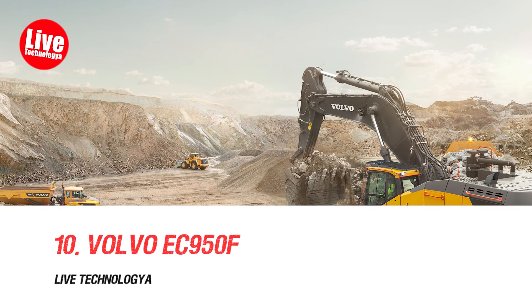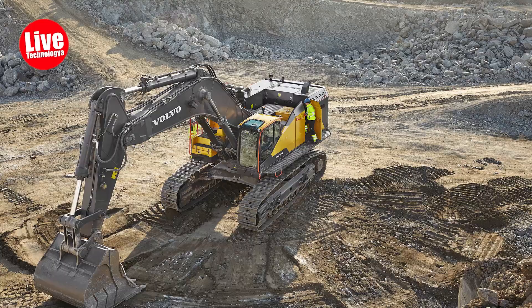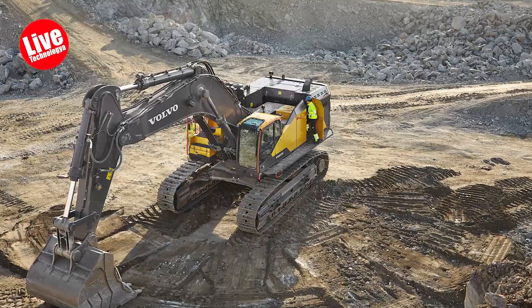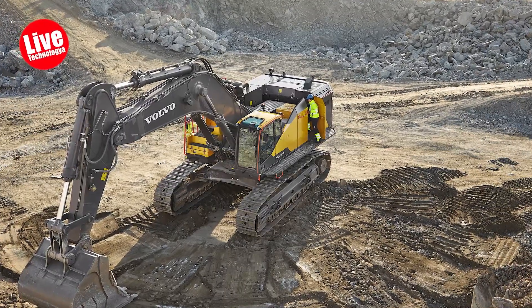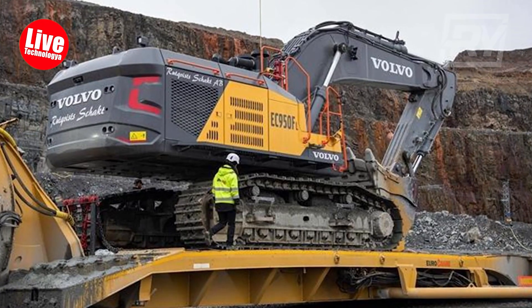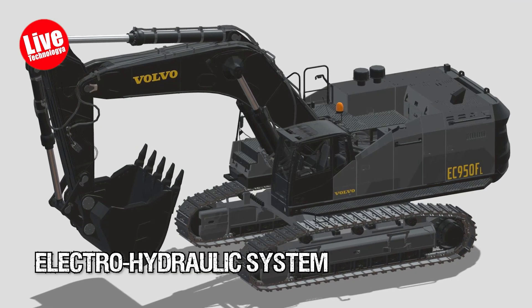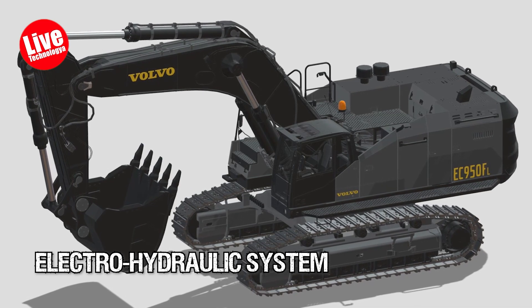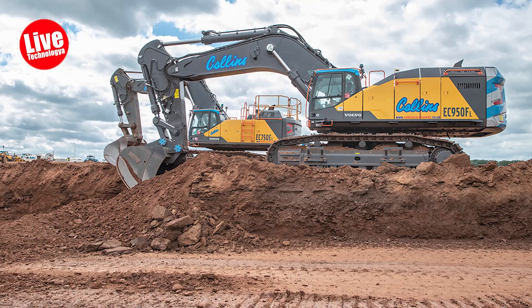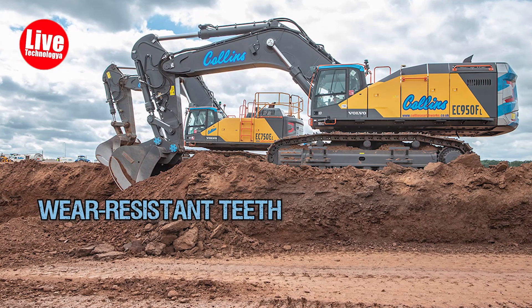Number 10: Volvo EC 950F. The Volvo EC 950F, Volvo's largest excavator built in Sweden, is designed for stability on rough terrains. It boasts a versatile attachment management system for easy task switching and operates with an efficient electro-hydraulic system ensuring faster cycle times. The machine also features wear-resistant teeth for deeper digging and longer bucket life.